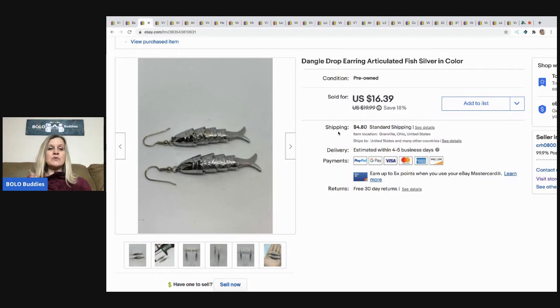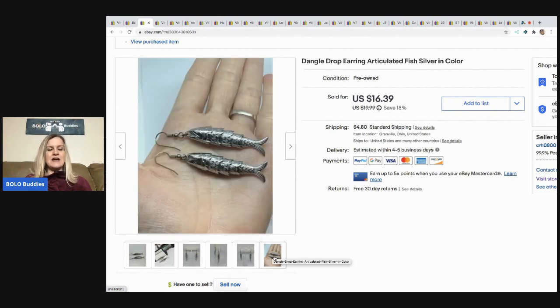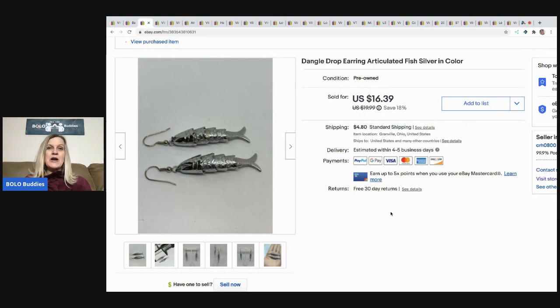Next I sold these dangle drop earrings — they're articulated, meaning they wiggle. I included measurements and showed them against a natural skin tone on my hand so you can see the detail and dimensions. I think it shows better on my hand than a white background — let me know in the comments. These sold for $16.39, buyer paid shipping, and they came from my bulk eBay buy.